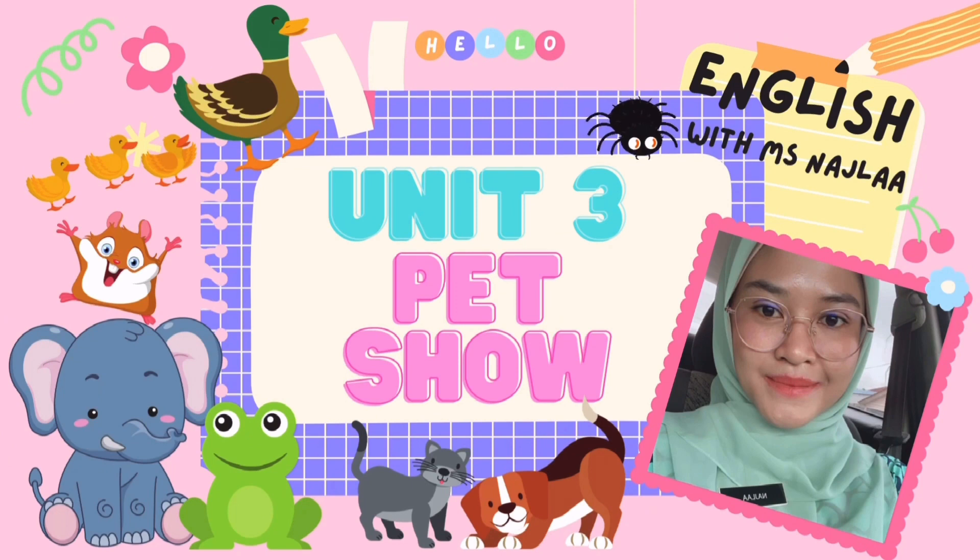Okay, for today's class, we are going to learn a new unit — unit number 3 — which is Pet Show. Are you ready for today's class?